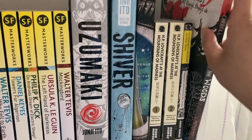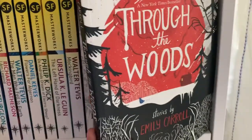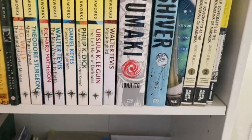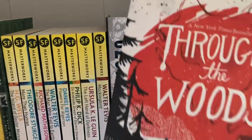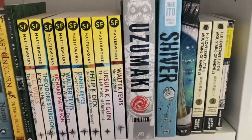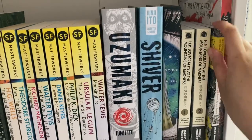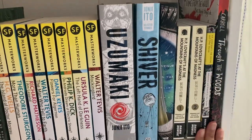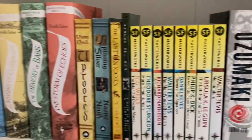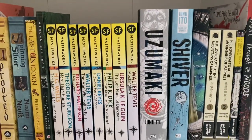Finally on this shelf we have Through the Woods by Emily Carroll, a collection of short stories all surrounding or dealing with the woods. I really dig this collection — I love graphic novels that are just short story collections, and I wish more authors did that sort of thing. And that is the end of this bookshelf tour.